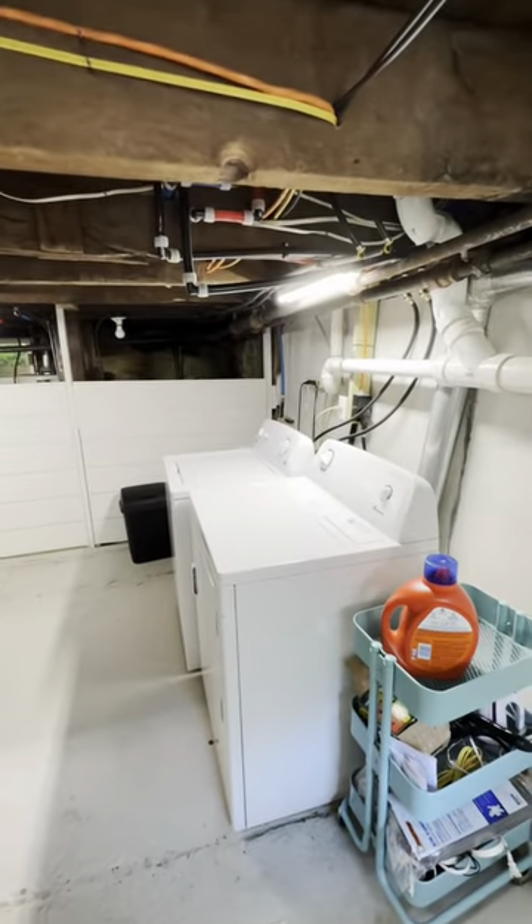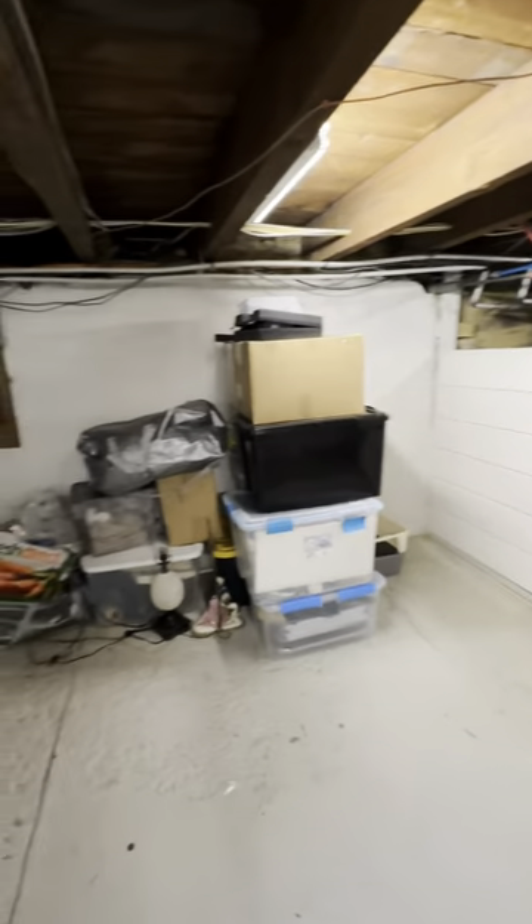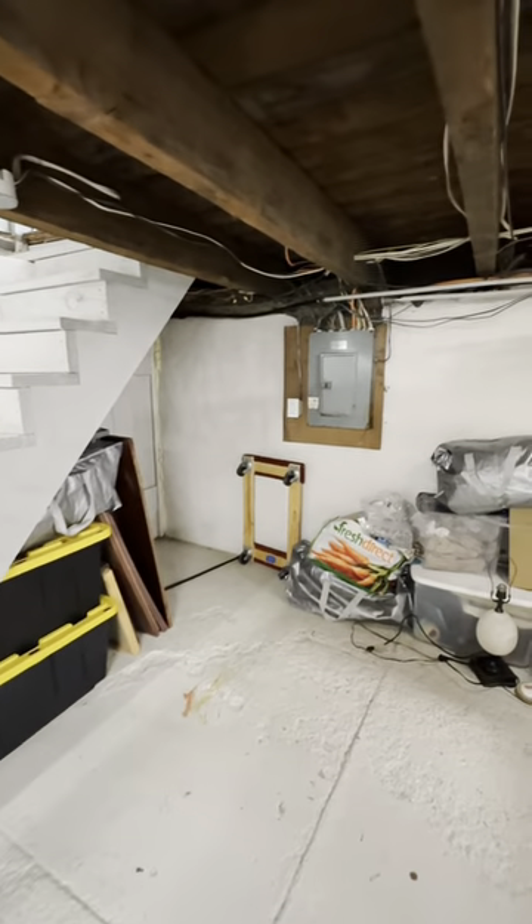Here we are in the basement. We have our laundry area when we first come in, and then there is space here that could be used for a workout area or a play area for kids. We have mechanicals down here all tucked away and hidden behind.